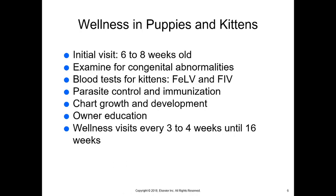For both puppies and kittens, we want to see them first at about six to eight weeks of age, unless they're having some other issue. We're going to examine for congenital abnormalities — those they are born with, which may be genetic or just developmental. Blood tests for kittens include a feline leukemia and FIV test, because they can show antibodies to these two diseases by the time they're six to eight weeks old.